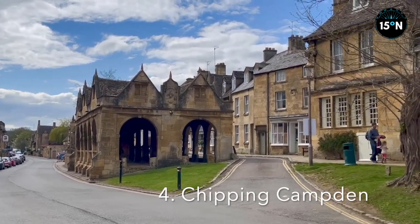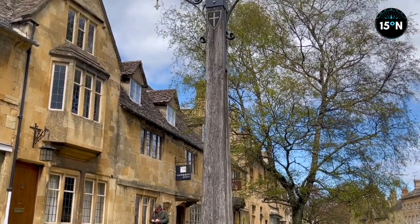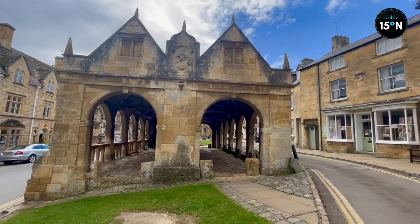Chipping Campden is at number four and it's a gorgeous market town. The word 'chipping' is the Old English word for market, so it's oddly unsurprising that an ancient marketplace sits at the town centre.